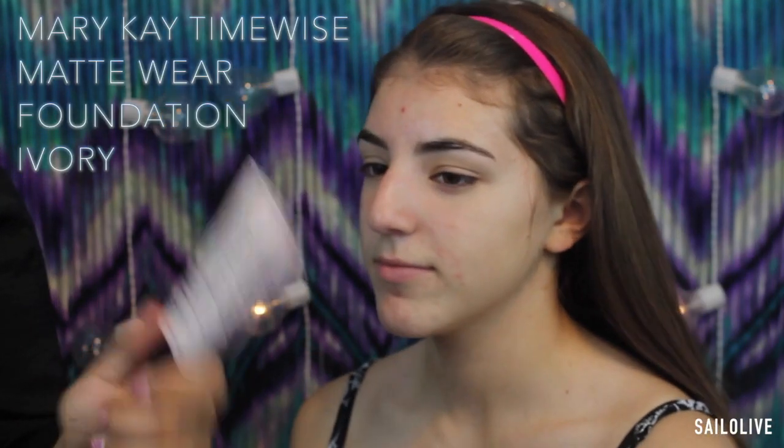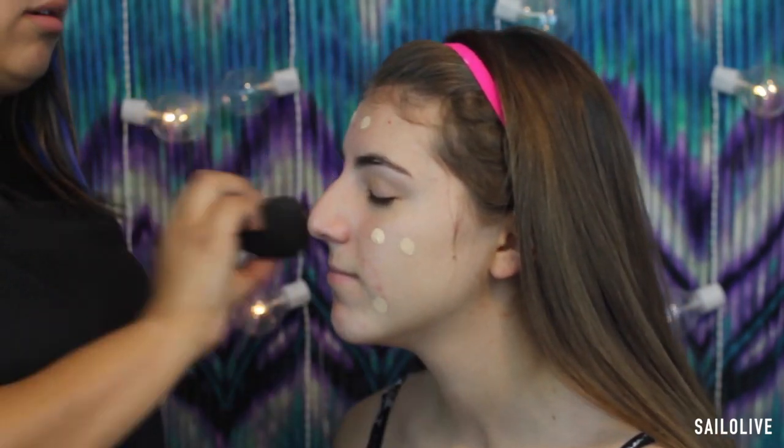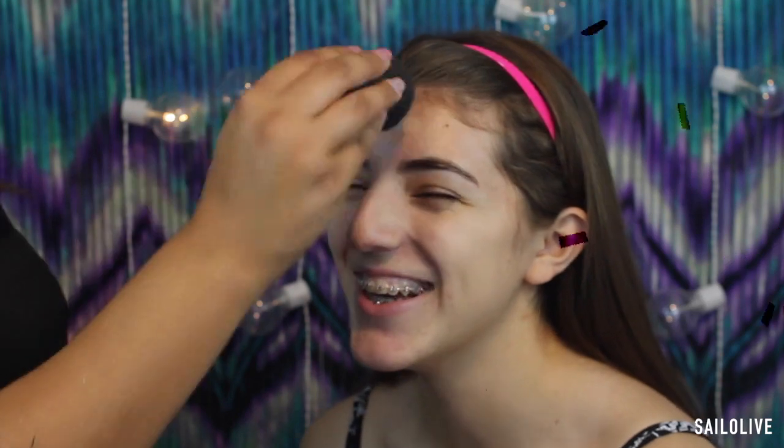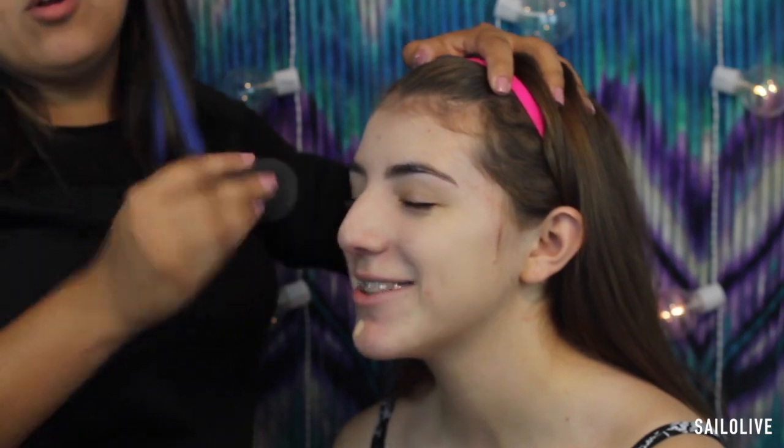So now I'm going to start the skin with some foundation. The foundation I'm gonna be using today is the Mary Kay Time-Wise Matte Wear Foundation — I've actually used this in one of my videos, so if you want to see that go over there. I'm gonna apply it to her face on a damp beauty blender. Every time my mom sees me do her makeup she thinks I'm abusing her, but the beauty blender is pretty soft. I'm gonna add some more because it's quite medium coverage.